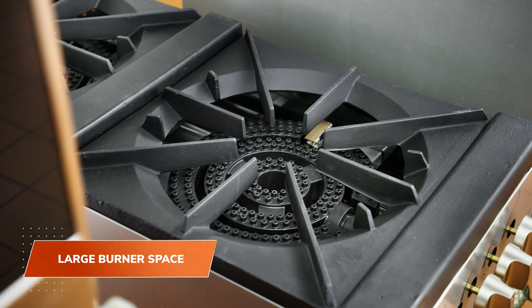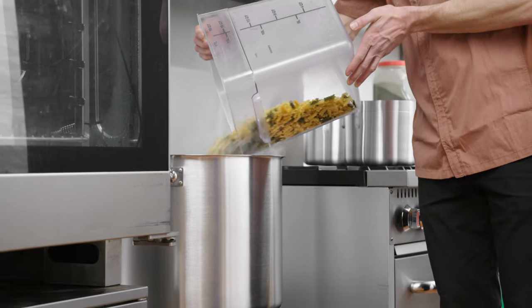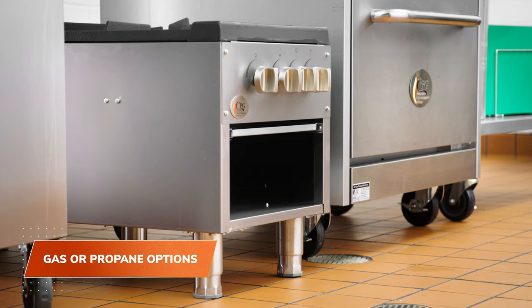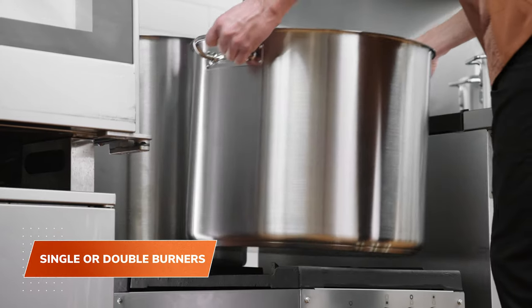Their large burner space makes them ideal for cooking large quantities of soup, stock, and pasta. These units come in natural gas or liquid propane, and they're available in both single and double burners.